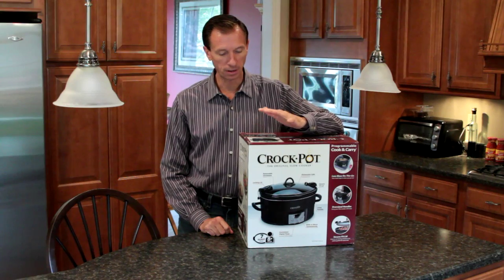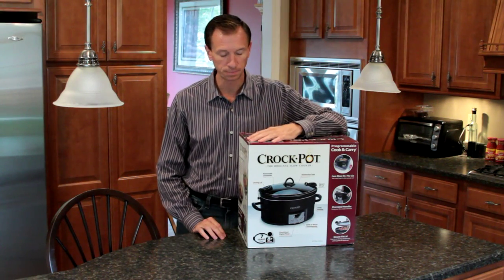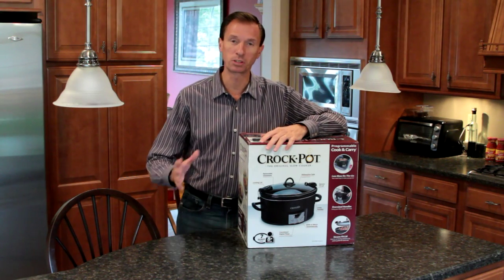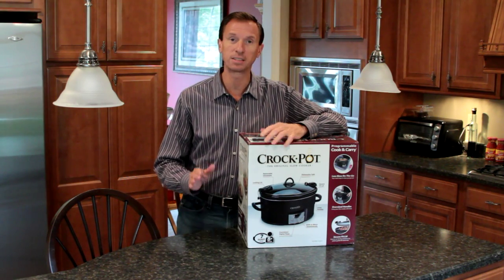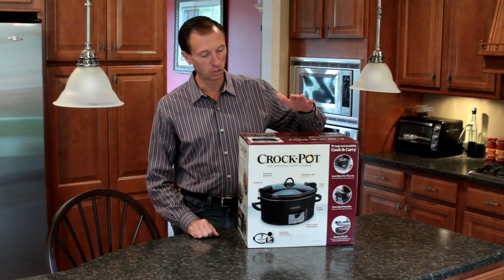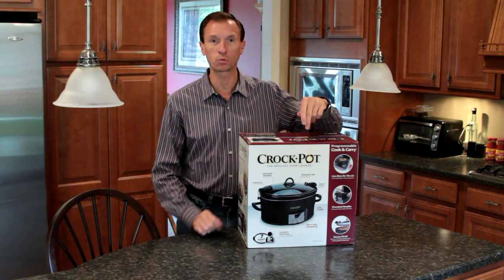My wife thought, why don't we get a crock pot? Now I've never been a fan of crock pots, but I'm going to give this a try. The idea is to put something in it in the morning, come home from work, have a quick meal with the kids, and then go in different directions to their activities. We got this one from Kohl's.